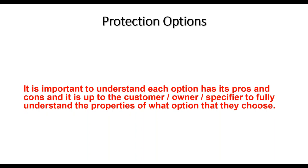With the following protection options I'm going to be as generic as I can, but it's important to understand each option has its pros and cons. It's up to the customer, owner, or specifier to fully understand the properties of the option they choose — both the good points and the bad points. How often do you want to maintain this? If it's 10 storeys high and needs maintenance every two years, that's not the smartest idea unless you've got easy access.